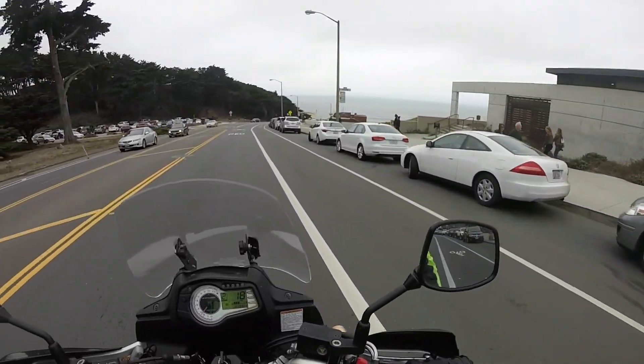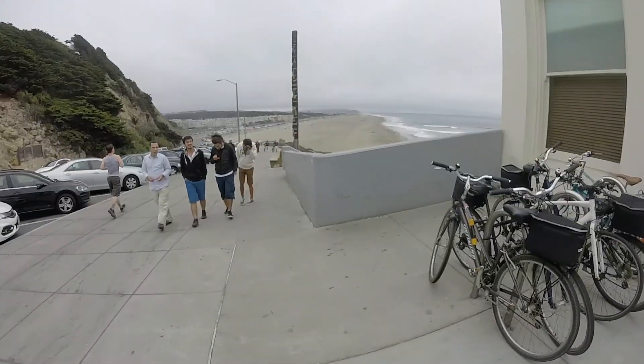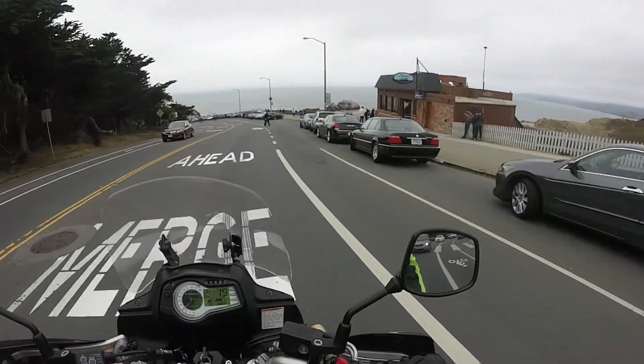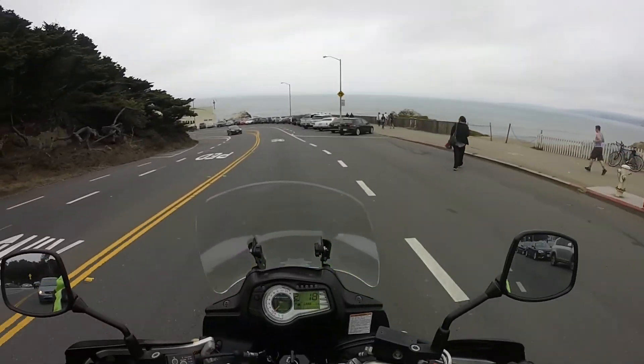Ocean Beach is a fantastic beach here on the west coast of San Francisco. It's adjacent to Golden Gate Park's Richmond District and the Sunset District. The Great Highway runs alongside this beach, and you can take that road all the way down to Highway 1 to LA.